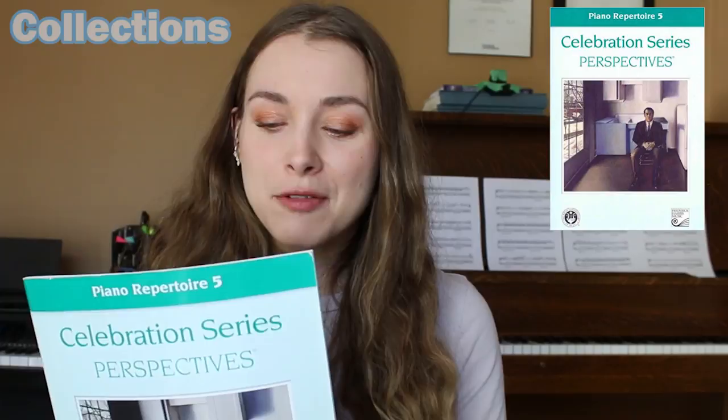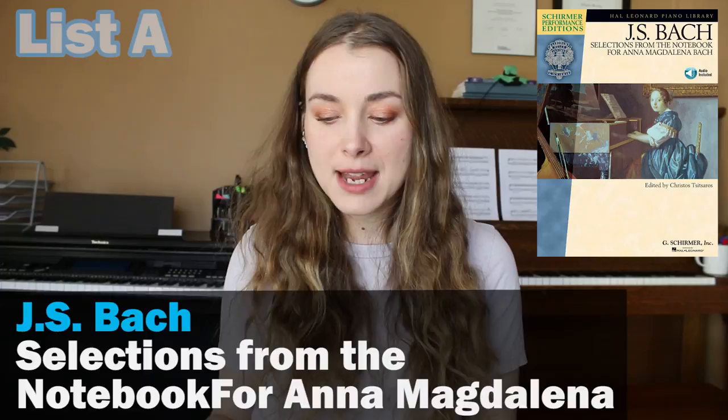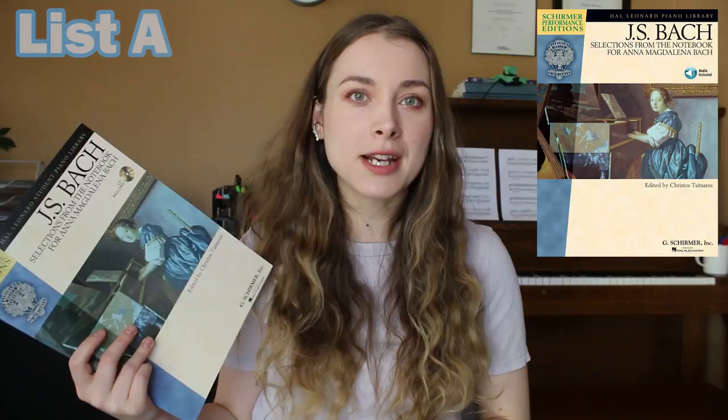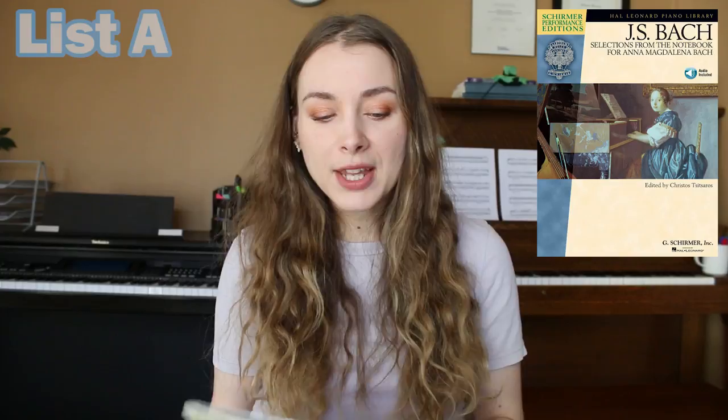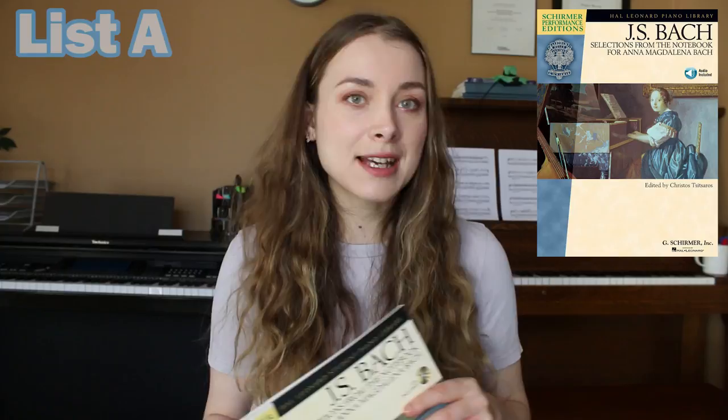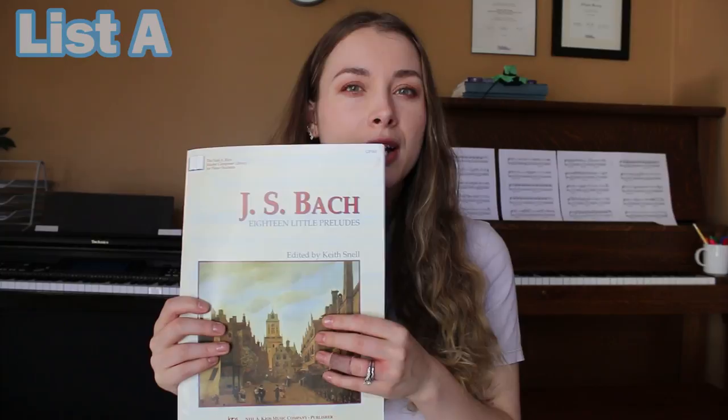For list A, this is the same book I've been recommending since grade three — the Notebook for Anna Magdalena Bach. Not all of the pieces are written by Johann Sebastian Bach; some are arrangements by other composers or his sons, but it's a solid early intermediate collection. This is a really good lead into more difficult Baroque works by Bach. So if you want to get into his preludes, symphonies, inventions, et cetera, this is a really good starting point.